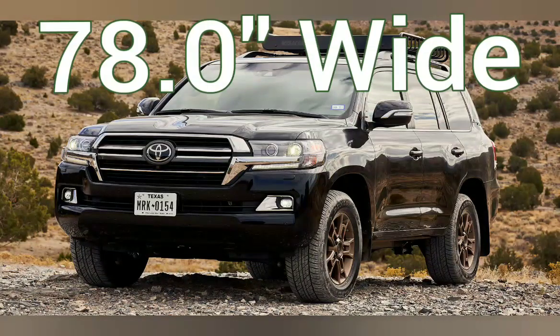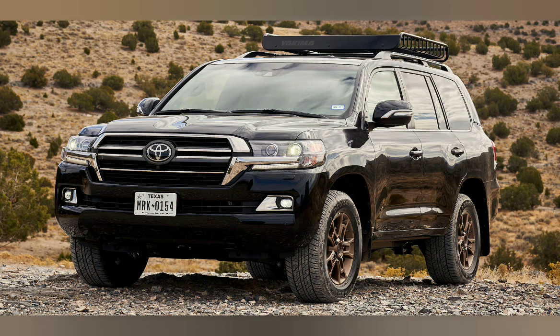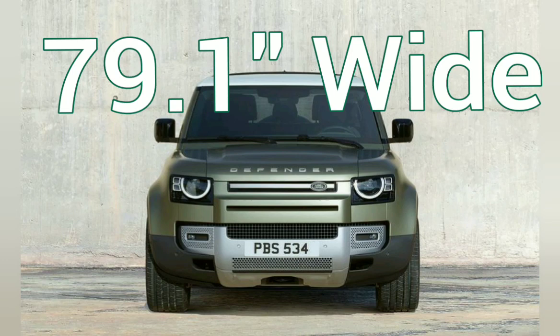Comparing the two legends with the F-150 first, then the Land Cruiser 200. The F-150 is 78 inches wide, which makes it just short of an inch narrower than the new Defender. The Land Cruiser is 79.1 inches wide.